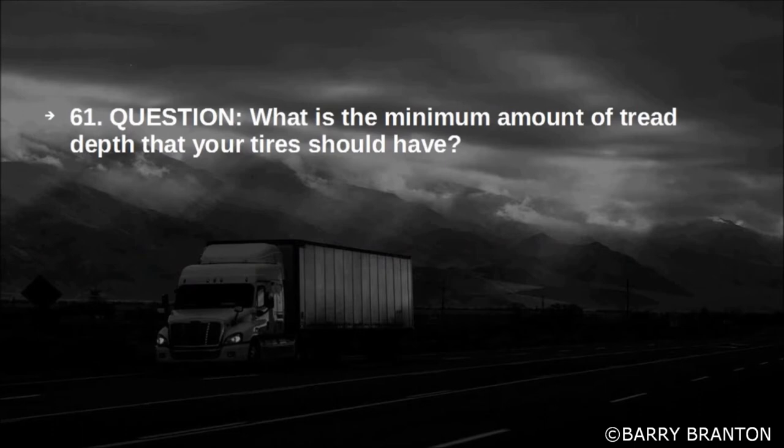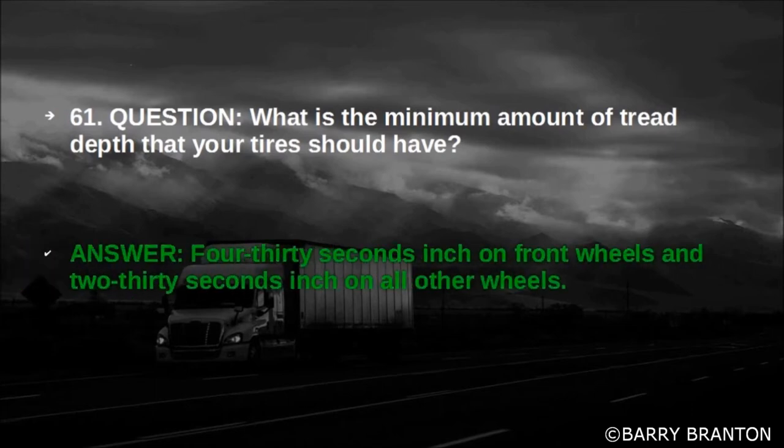What is the minimum amount of tread depth that your tires should have? 4/32nds of an inch on the front wheels and 2/32nds of an inch on all other wheels.